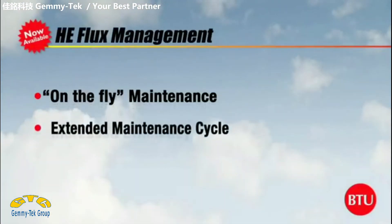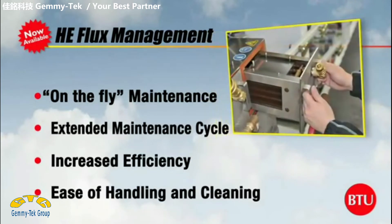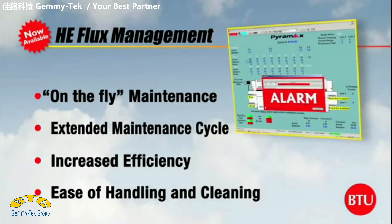Through collaboration with our customers, we've enhanced Pyramax's renowned flux management system. Our new flux management system provides even more efficiency in collecting flux and is easier for maintenance. The patented system includes automated feedback allowing customers to schedule maintenance before production is interrupted.